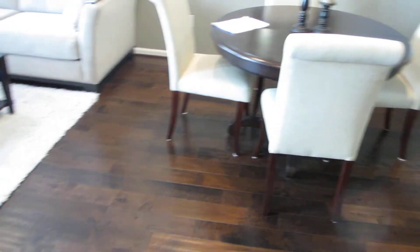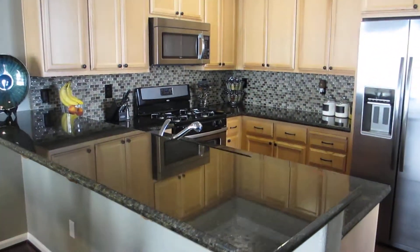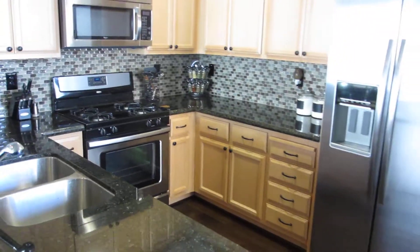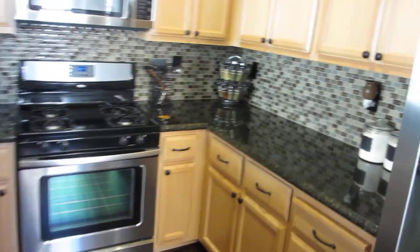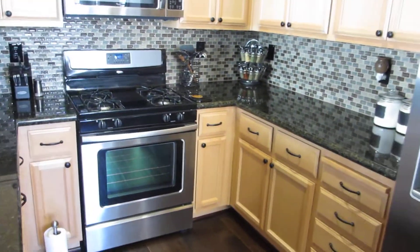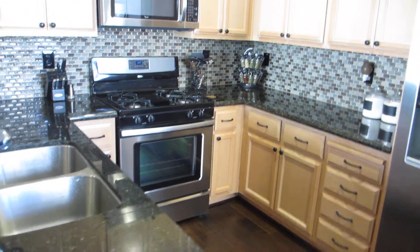So many upgrades in this home, it's not even funny. Look at this kitchen — this backsplash, the granite countertops. I mean, this kitchen just pops. Stainless steel appliance package, Whirlpool double-wide fridge. Awesome stainless appliances. Take a look at this backsplash — look how it pops with that granite. That is just a definite piece of artwork and design, awesome color configurations by the seller.